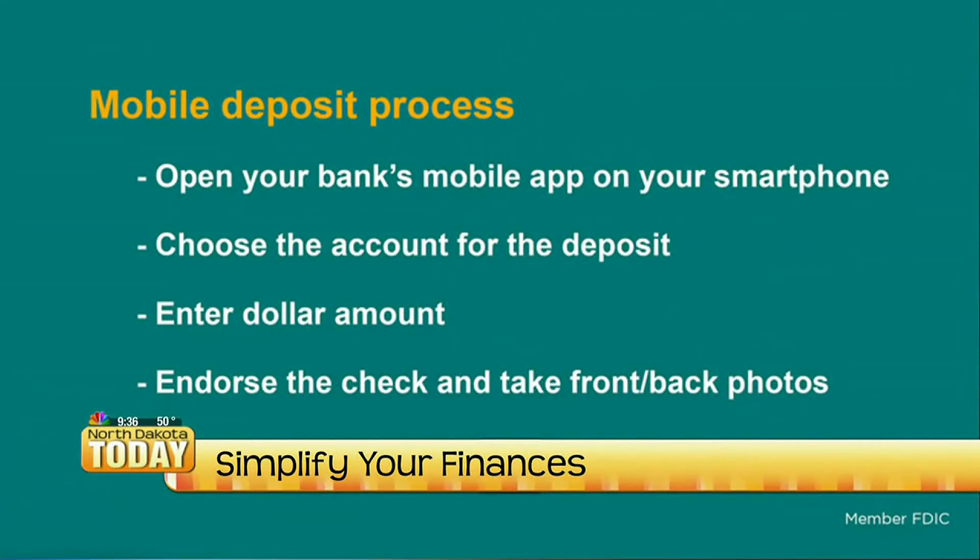Some people may not realize this, but you can actually deposit checks now using your smartphone. How does that work? Mobile deposit is a very simple process. You open up your mobile banking application, select the account you want your check to go into, enter in the dollar amount, make sure you endorse the check correctly, and then take a picture of the front and back of the check. It will go into your account — it has to clear at the end of the day, but by depositing it this way, it means you don't have to go into the bank.